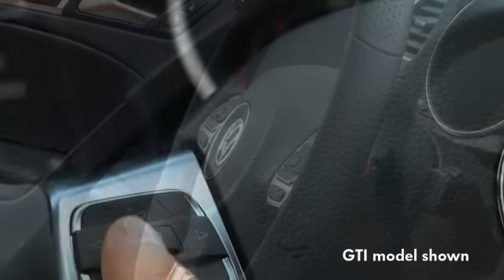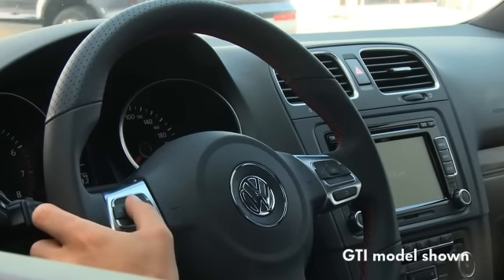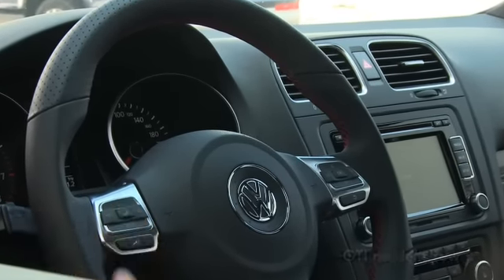The new Golf has the option of a new sportier steering wheel design, including multifunction, which gives the driver a better connection with the vehicle, improving the driver's personal contact patch with the car.